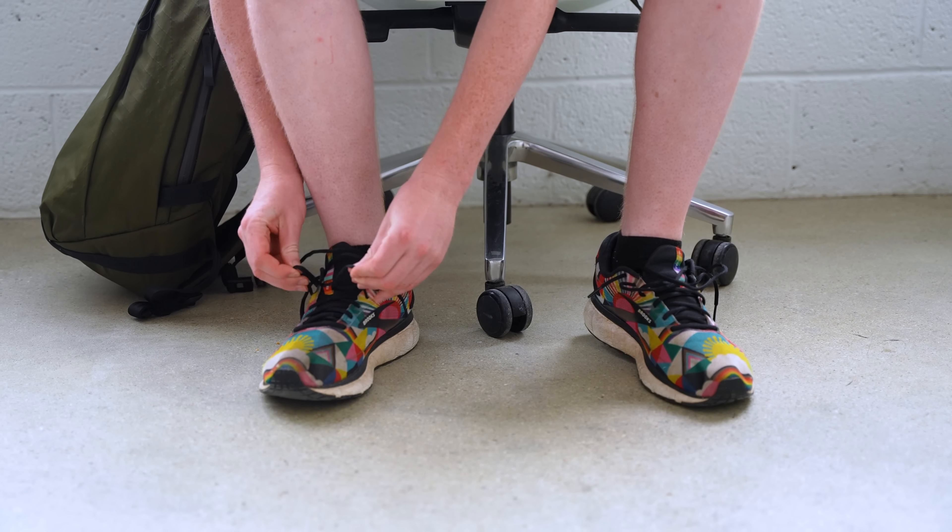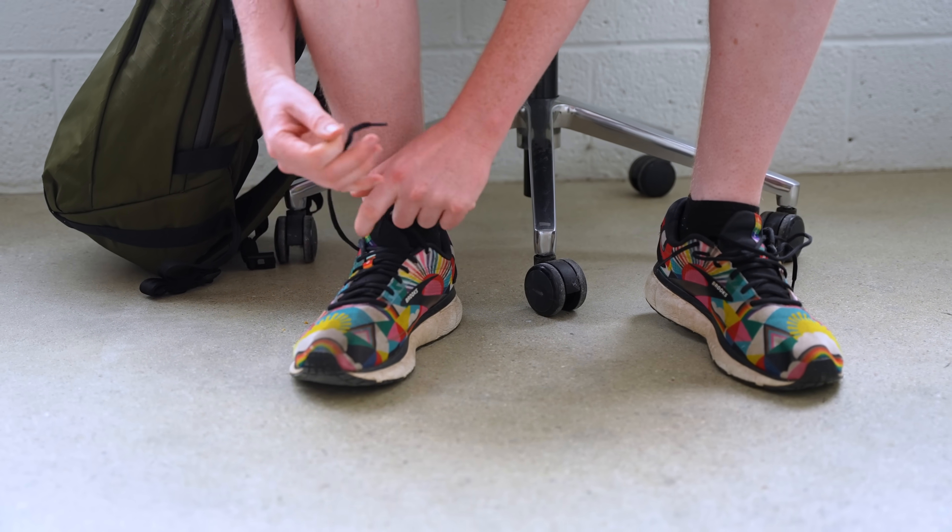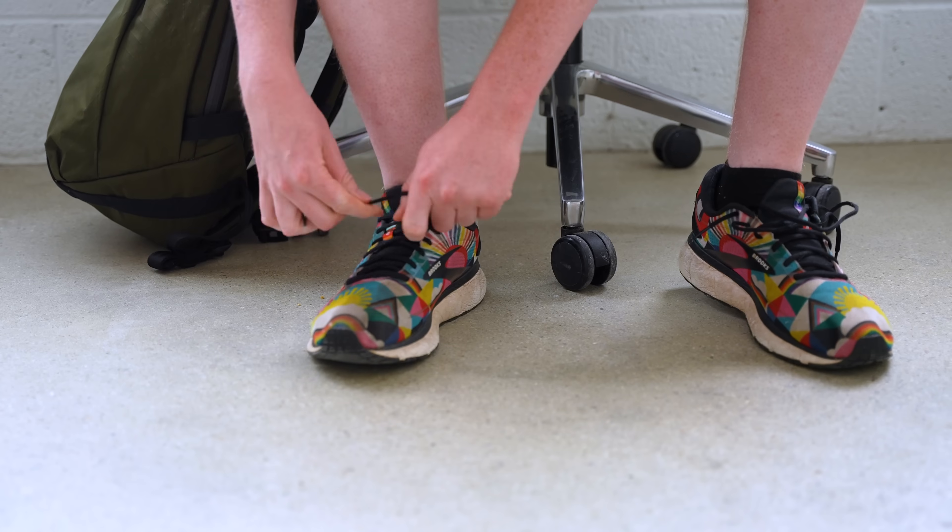We prefer wearing slip-on shoes or elastic laces that don't have to be retied after you make it through security, but we understand that it's not always possible. If your shoes will take longer to put back on, step aside after grabbing all of your items so other travelers can continue to pass by. Most airports have benches right after you get out of line, but I usually just find a wall and hang out there for a minute or two while I get myself situated.